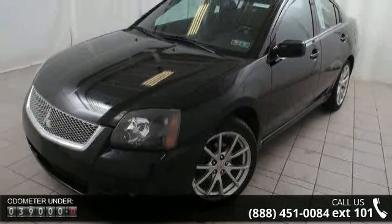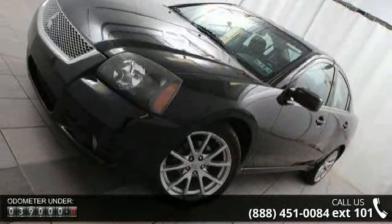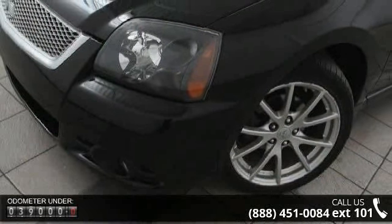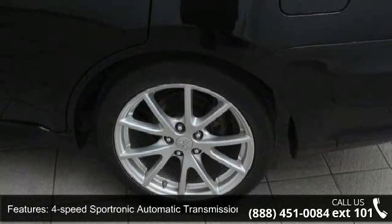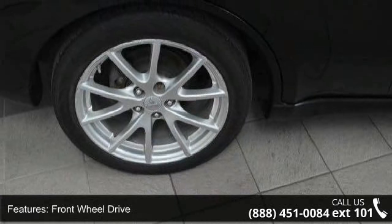Enjoy these notable features: 2.4L SOHC MIVEC 16-Valve I4 Engine, 4-speed Sportronic Automatic Transmission, Adaptive Shift Control, Front Wheel Drive, Independent McPherson Strut Front Suspension, Independent Low-Mount Multi-Link Rear Suspension, and Front Stabilizer Bar.